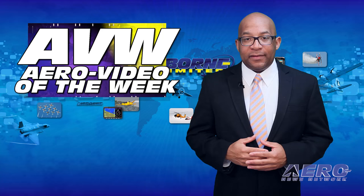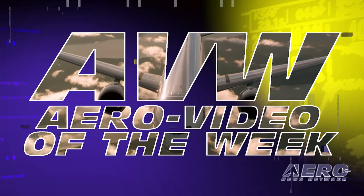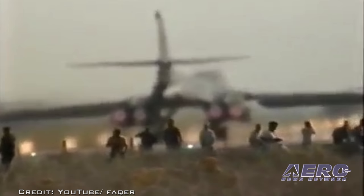Each week we share an online video that one of our viewers found especially entertaining — we call it our Aero Video of the Week. If someone ever tells you to never stand behind a large jet bomber when it adds power for takeoff, this video will prove that's good advice. Search 'B1B blows away the spotters' on YouTube.